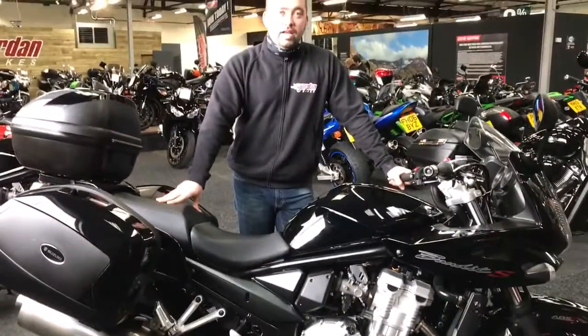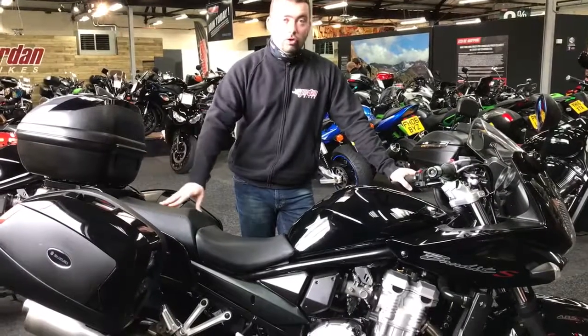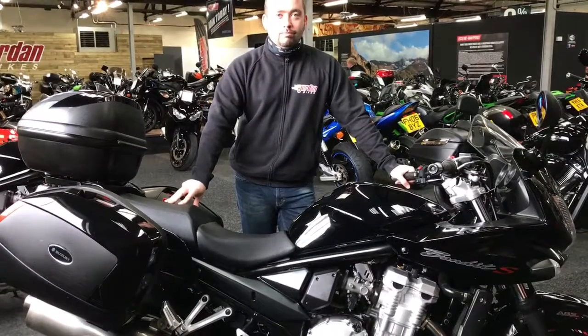Down at John and Bikes today, £3,690 — what an absolute bargain for a load of this kit. Get yourself down, you can purchase this on a finance plan. Come and see us. Cheers!